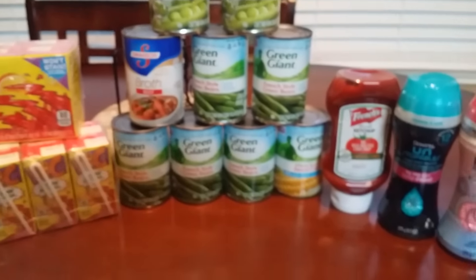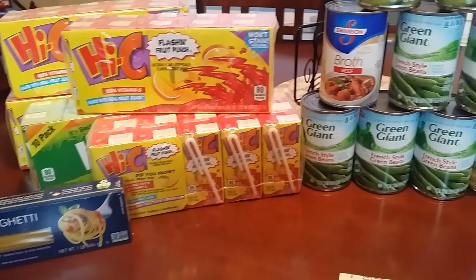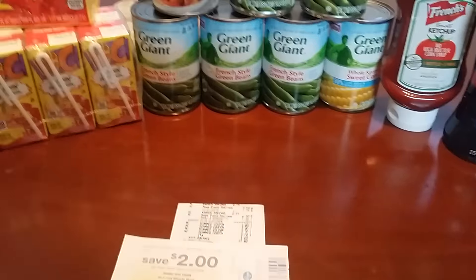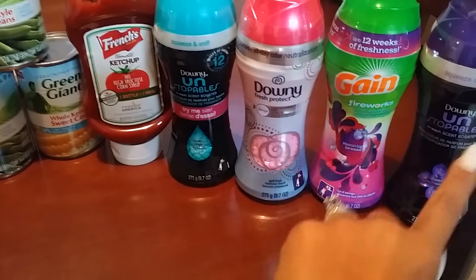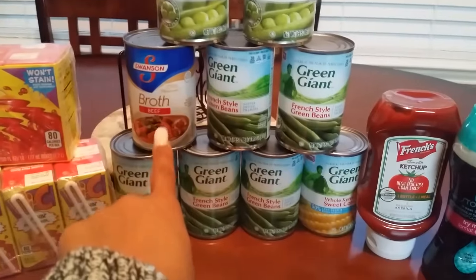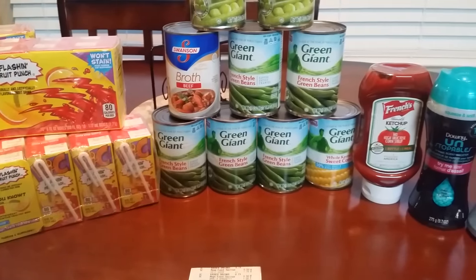The canned goods were $0.49 a piece, the ketchup was $1.49, and the juices were $1.29 each — all on the Mega Event. There are so many things on the Mega Event right now. I posted a lot of pictures on Instagram when I went earlier, and I do plan on going back. I really wanted to go before the shelves cleared on the Gain Fireworks. The Mega Event runs for two weeks — I think it ends on the 12th.